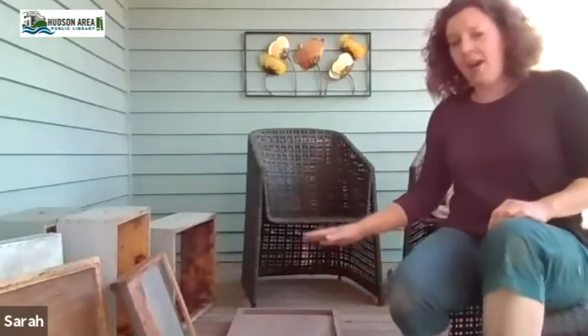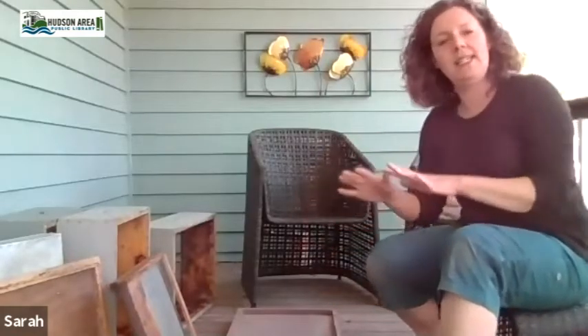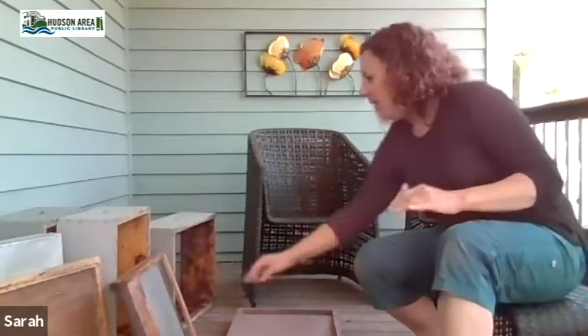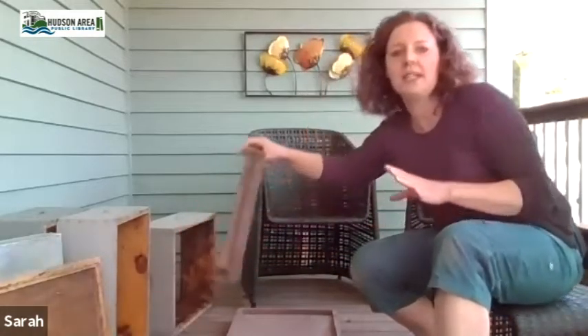First I'm going to show you some of the equipment you need to set up a hive. You need a stand location — we'll talk about where that needs to be in your yard a little later — but you'll want some concrete blocks or bricks down. They make hive stands you can purchase, but it doesn't need to be anything too fancy, just something hard and level on the ground.